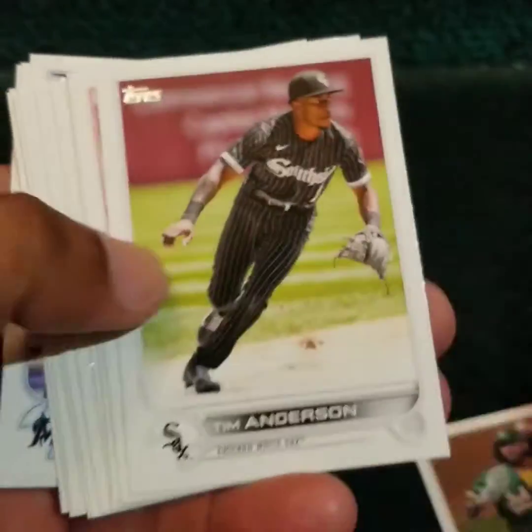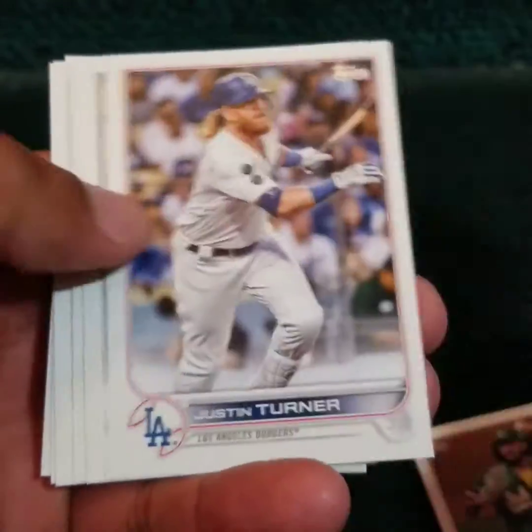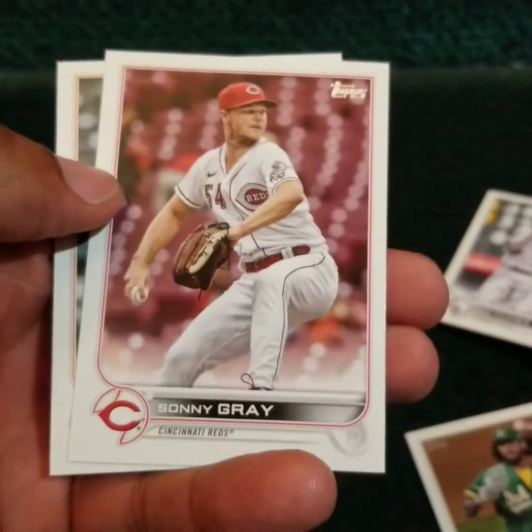Max Freed, Tim Anderson, Jazz Chisholm. Okay, that is it for the first box.